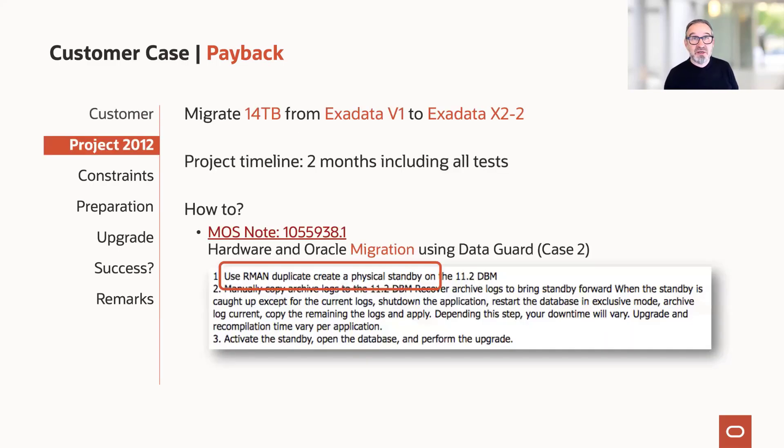That project was actually the second part of a larger project. The first was a migration from HPX to Exadata. In the second phase, we got a new Exadata — Payback was the second customer in Europe to have one. It was a V1, and later they purchased an X2-2. We had a two-month project timeline to migrate a 14 terabyte database. It was quite a challenge because the X2-2 came with Oracle 11.2.0.3 while the V1 was running 11.1.0.7.